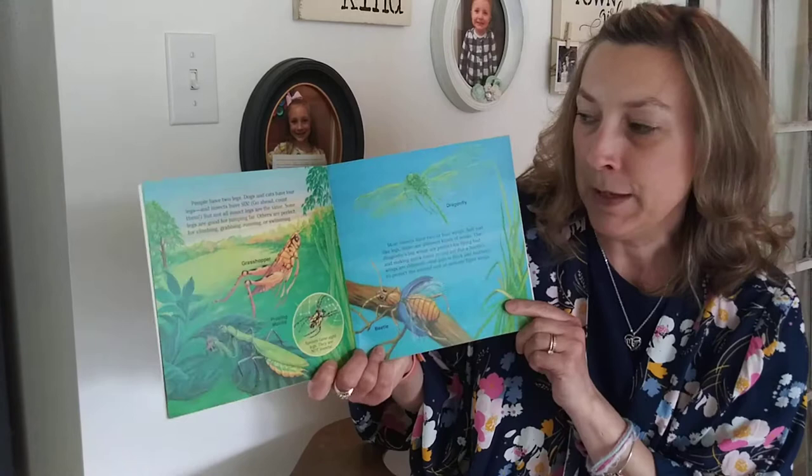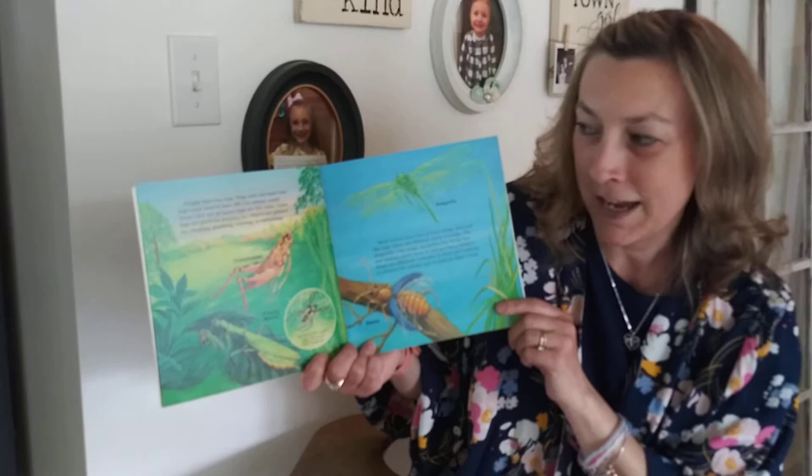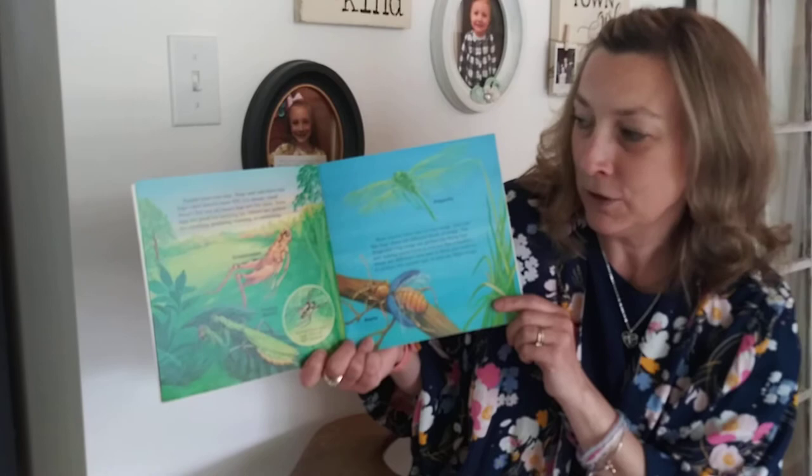People have two legs. Dogs and cats have four legs, and insects have six. Go ahead and count them. But not all insect legs are the same. Some legs are good for jumping far. Others are perfect for climbing, grabbing, running, or swimming.